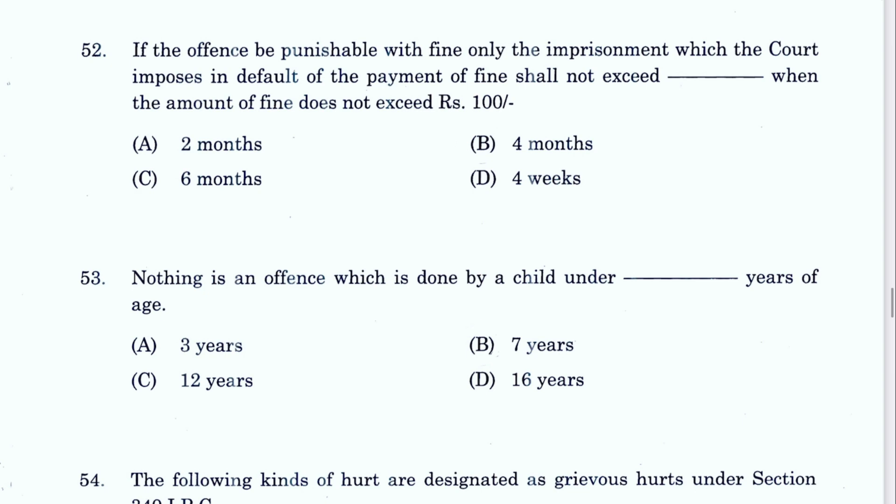Question 52: If the offense is punishable with fine only, the imprisonment in default of payment of fine shall not exceed 4 months when the amount does not exceed 100 rupees. B is the answer — this is Section 67 IPC. If the amount is up to 50 rupees then up to 2 months, 50 to 100 then 4 months, and above 100 is 6 months maximum.